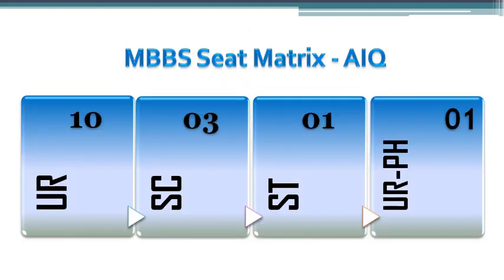The total All India Quota seats in Omandarar Medical College is 15. The seat matrix is given here. There are 10 seats for the unreserved category, 3 seats for Scheduled Caste, and 1 seat for Scheduled Tribe.